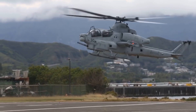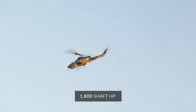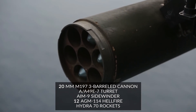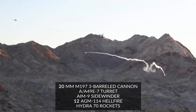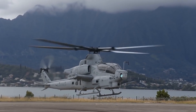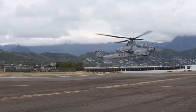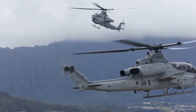The AH-1Z is powered by two General Electric T700-GE-401C turboshafts, each providing 1,800 shaft HP (1,340 kW). It is equipped with a 20mm M197 three-barreled Gatling cannon in the AA-49E7 turret with 750-round ammo capacity, as well as a maximum of two AIM-9 Sidewinder air-to-air missiles, up to 12 AGM-114 Hellfire air-to-ground missiles, and Hydra 70 rockets. The AH-1Z Viper airframe is based on the AH-1W Super Cobra. The four-blade configuration increased flight envelopes, maximum speed, vertical ascent rate, payload, and reduced rotor vibration.